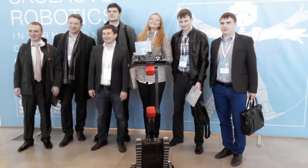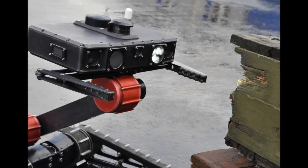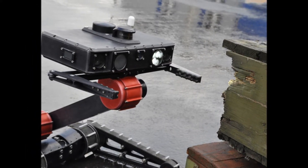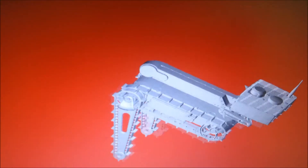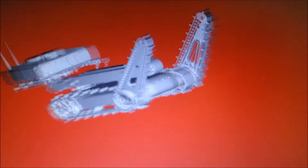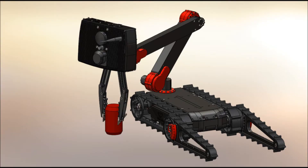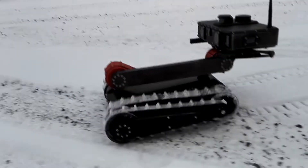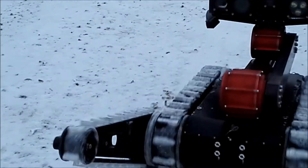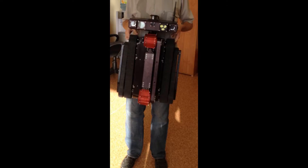The robot features a powerful onboard Linux computer capable of massively parallel computations, a rich set of sensors, and many degrees of freedom that make it ideally suitable for cutting-edge research in robotics and artificial intelligence. Due to its heritage, the robot has a very rugged design capable of withstanding a service life as a disaster response robot, but the robot is still very lightweight and can be transported by a single person in a backpack.